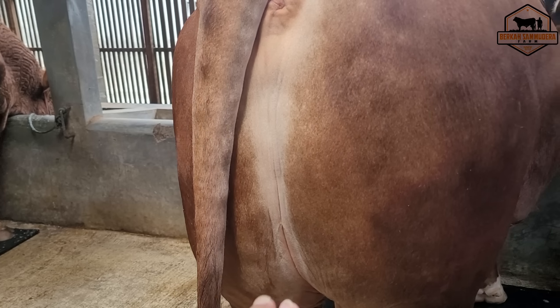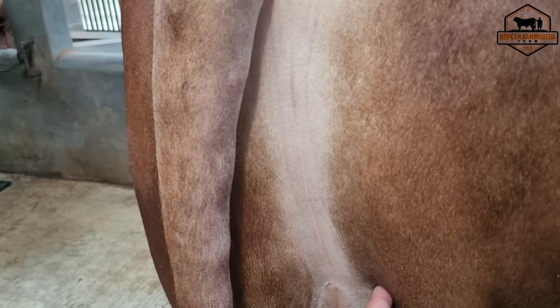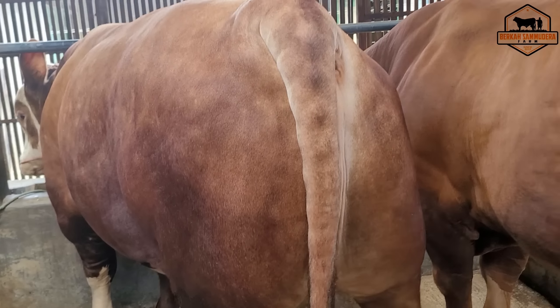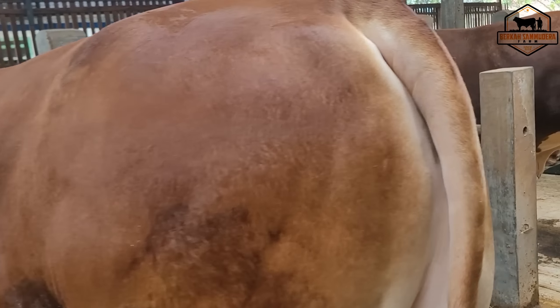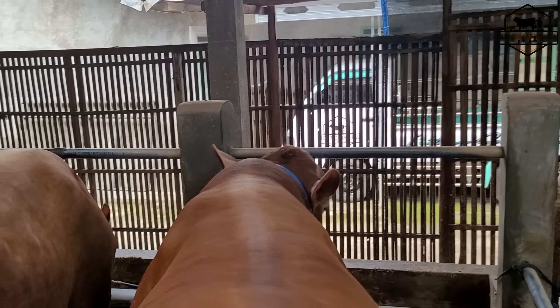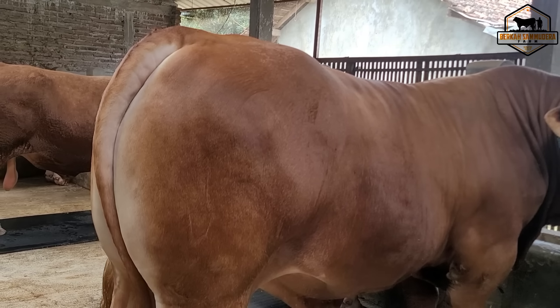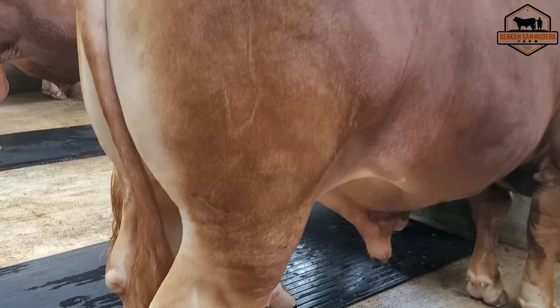Luar biasa lebar ya sahabat ternak dadanya dan juga bokongnya, dengan perotoran yang mirip Belgian Blue. Ini si Simba dengan kerutan di bokongnya seperti ini, ini tandanya nanti masih bisa melar lagi sahabat ternak. Bagian bokong masih bisa melar, terjadi daging lagi. Untuk si Simba, si Gordon dilihat sendiri punggungnya luar biasa.